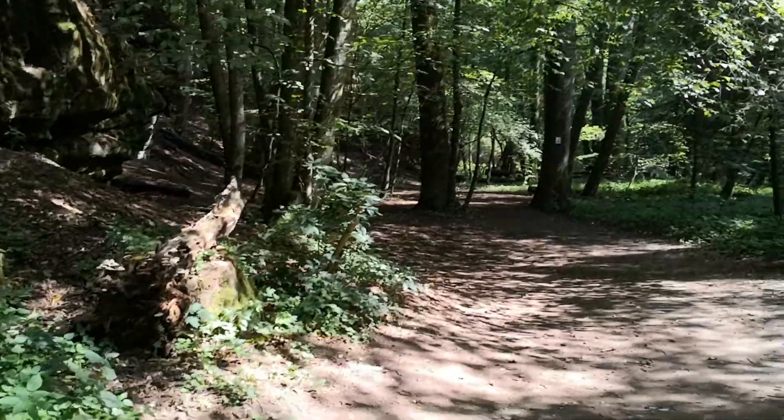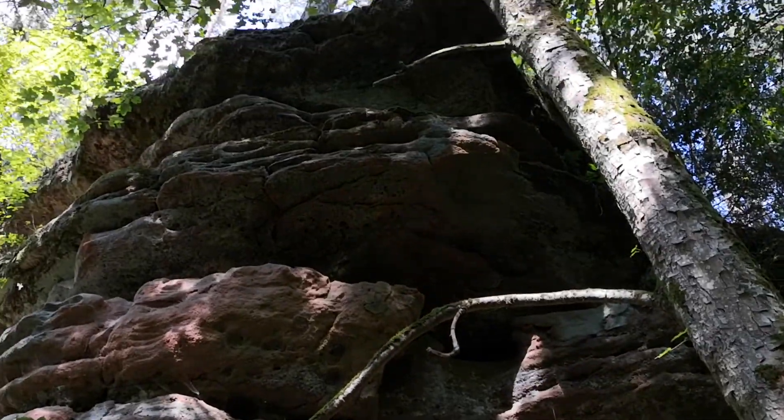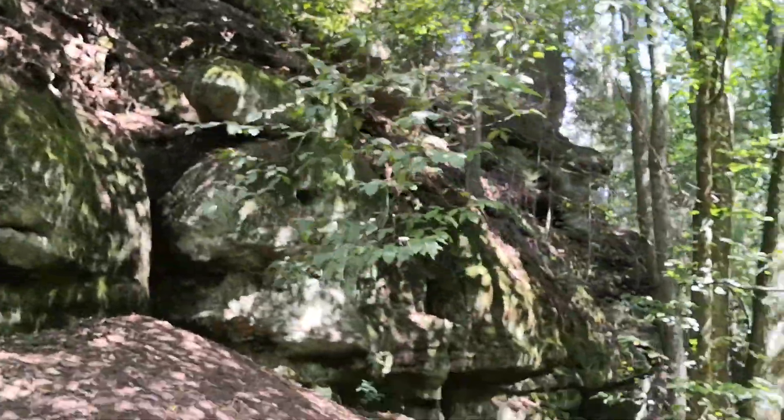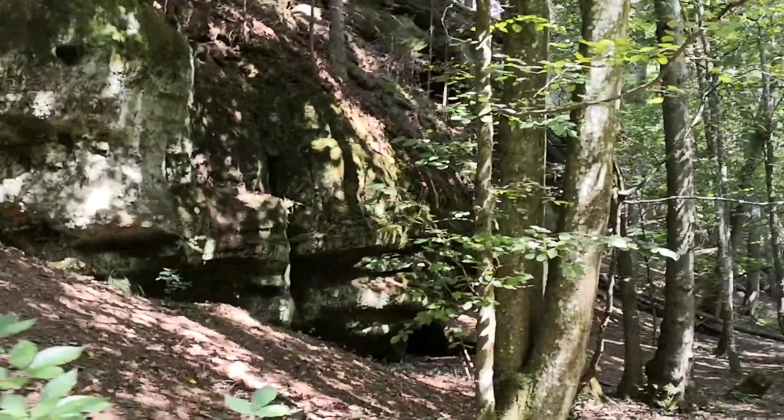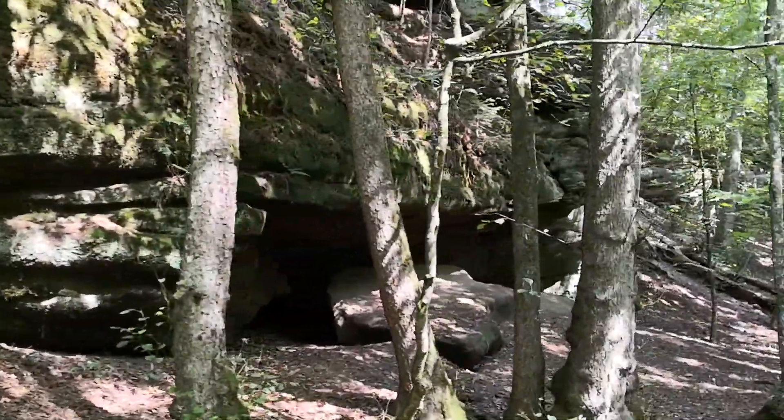This is just beautiful. Now we're in the cool of the trees and the rocks are still climbing high above us. And there are little caves, trees, and rocks and all sorts — great place to explore.